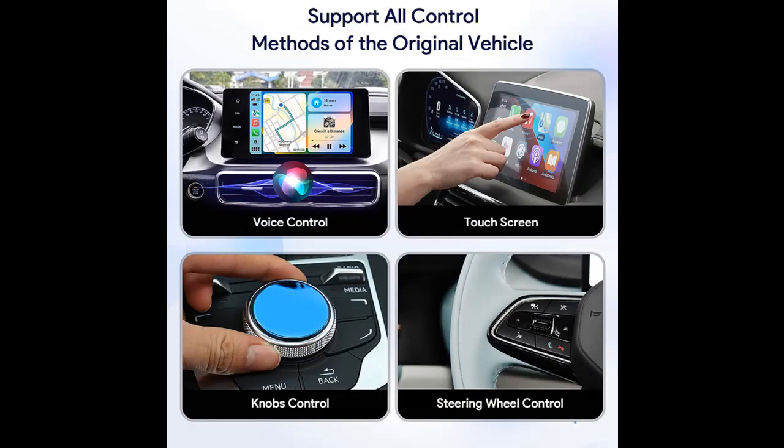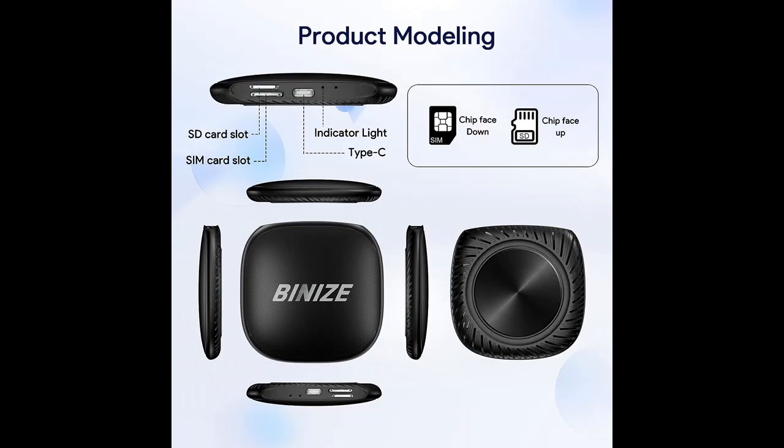The Wireless CarPlay Adapter AI Box runs on the latest Android 11 operating system. It features a powerful 2 plus 16 gigabyte configuration, giving you plenty of room to install your favorite apps, store music and videos, and more.